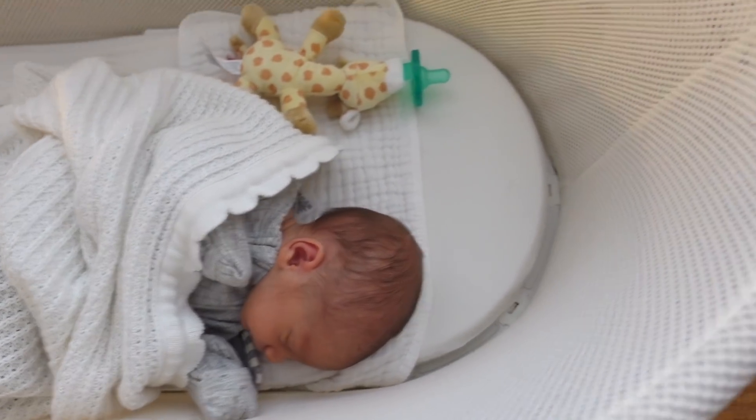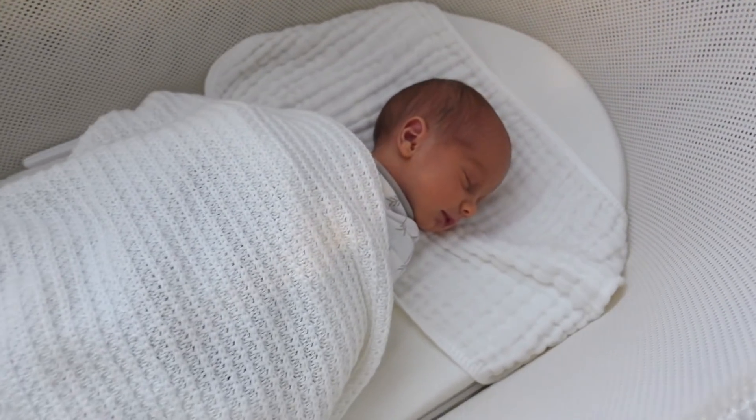Hey guys, welcome back to my channel. I fully intended to film this birth story video with two little twins in my arms, but this is the current situation — I just couldn't break that up and I need them to sleep for a little bit. So I'm going to tell this story solo, then I can talk with my hands and be more expressive. I'm super excited to share my birth story with you today.